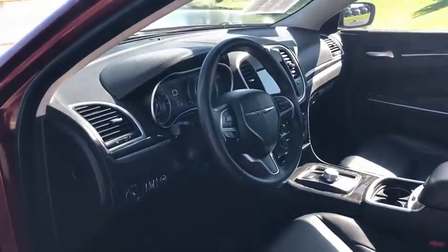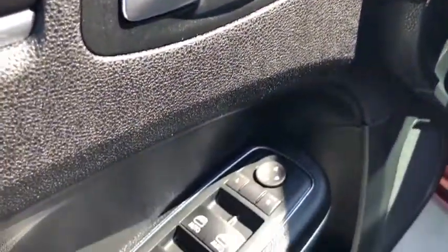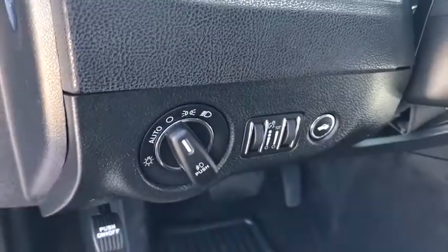Power passenger seat, traction control, remote engine start, Bluetooth, dual airbags, power steering, four-wheel disc brakes, universal garage door opener, USB connection, trip computer.